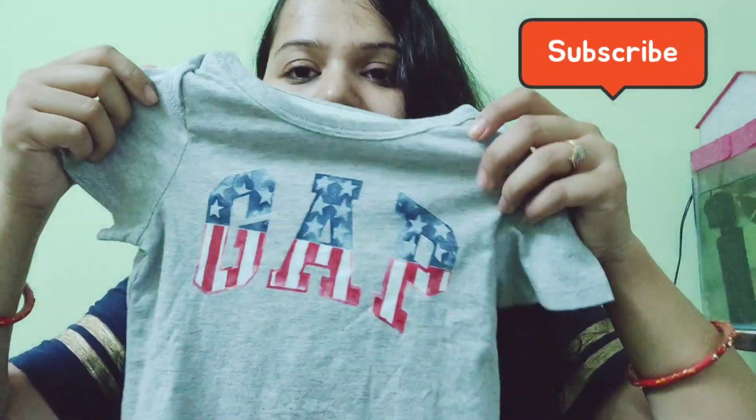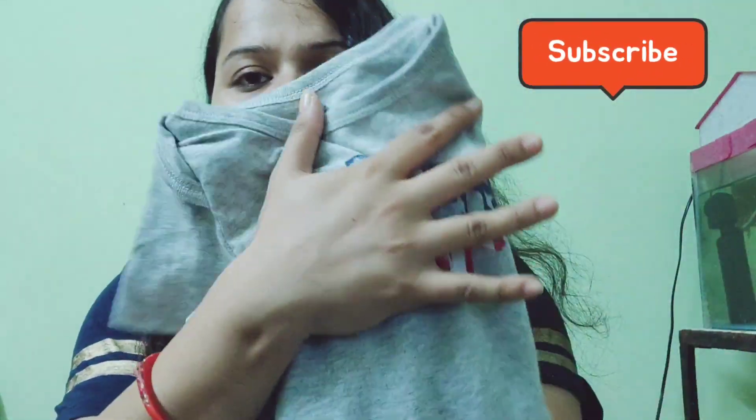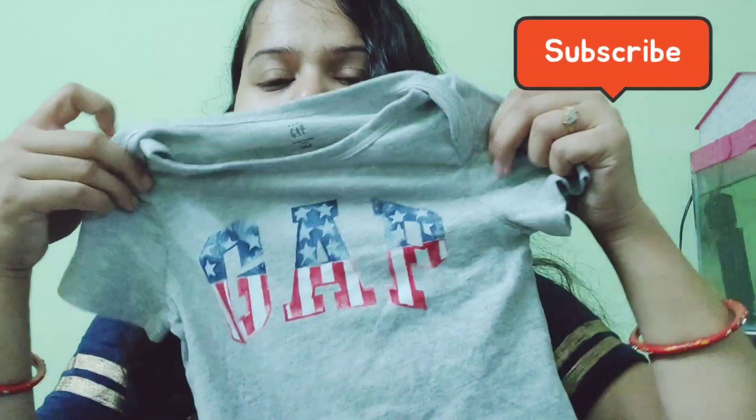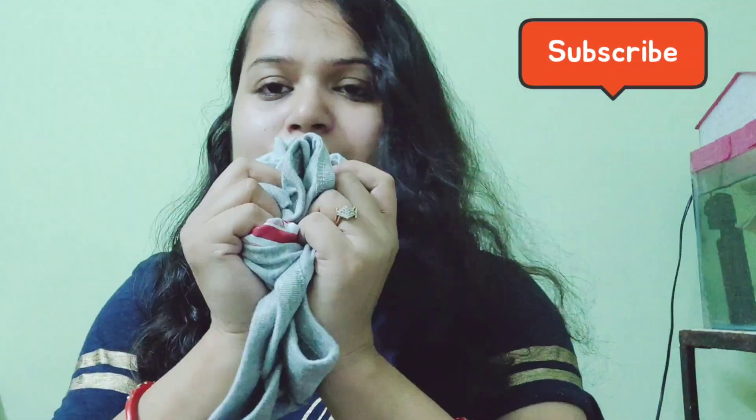This is also from Gap and it's from Myntra. The size is 18 to 24 months. It is very nice and the price was around 800 and I got 20% off. It is grey and very comfortable.